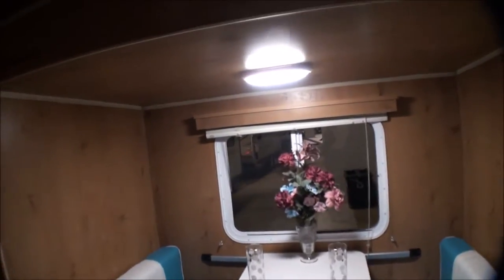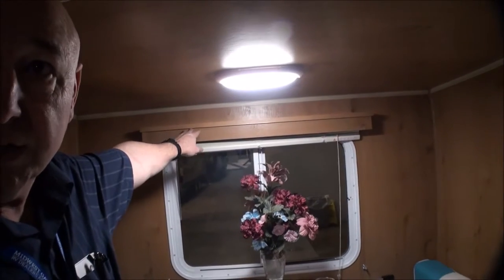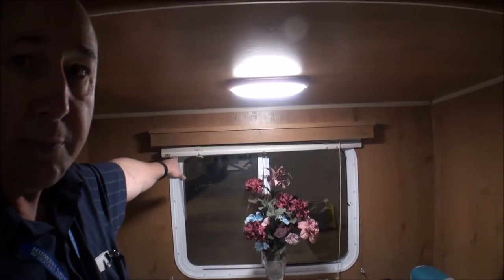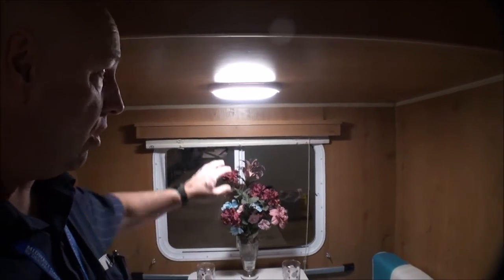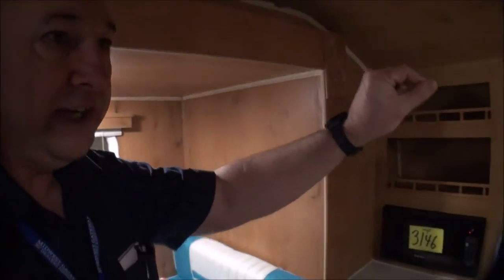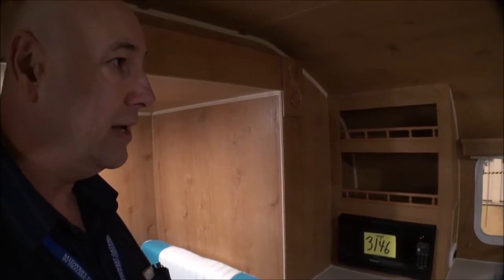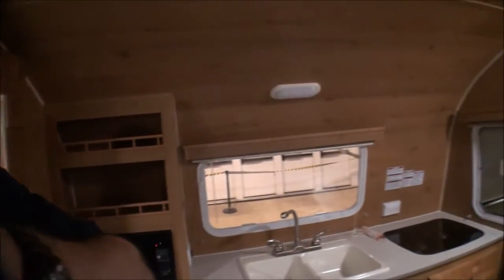There are a lot of nice little accents, like what they call a wood valance that goes over the top of the windows and hides the blinds - they're all metal venetian blinds, so it still stays with that retro look. You've also got your fantastic fan.